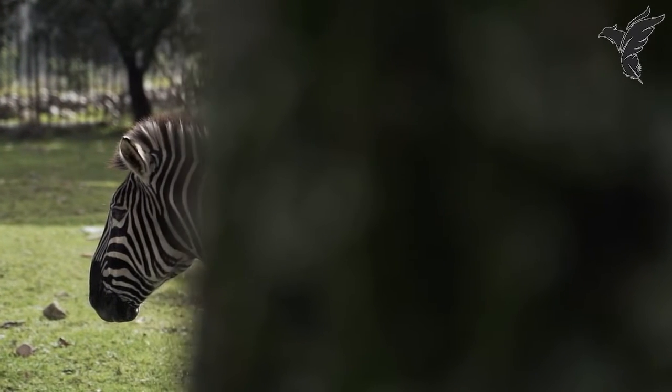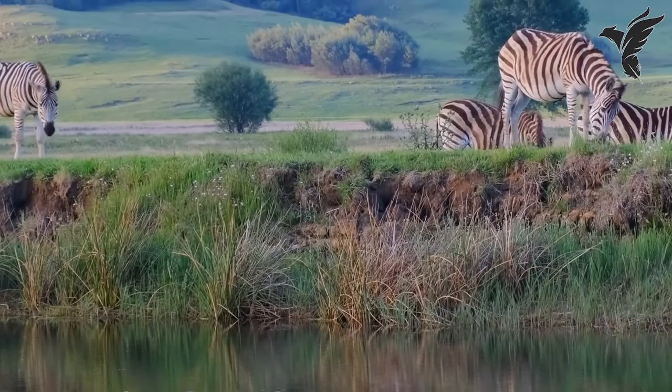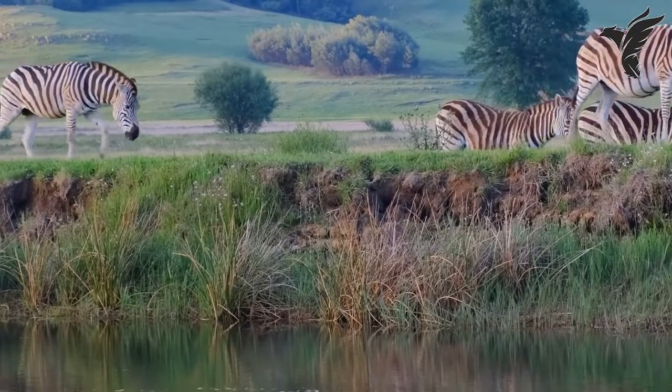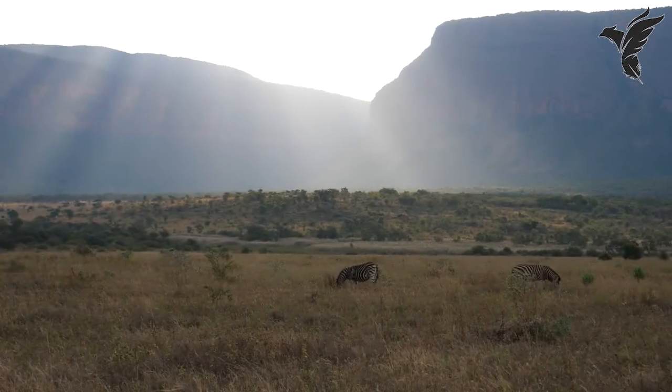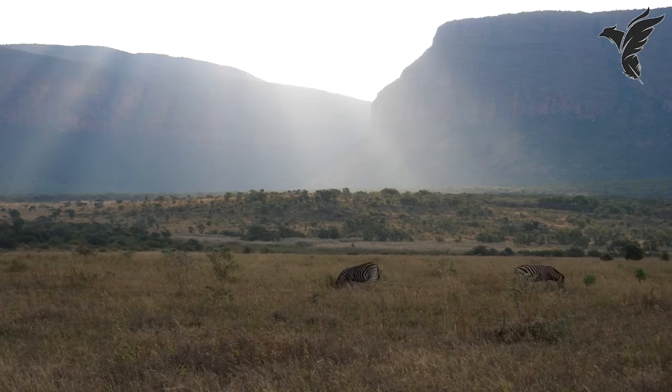Welcome to our exploration of the world of zebras, some of the most iconic and fascinating creatures in the animal kingdom. In this video, we'll take you on a journey to discover the amazing beauty, wonder, and surprising facts about these magnificent striped wonders.